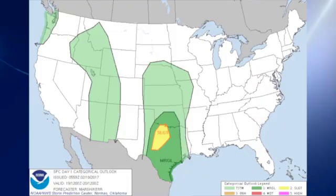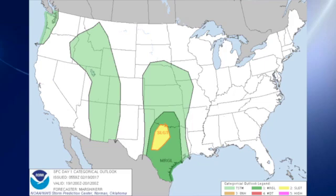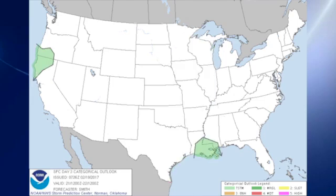The Storm Prediction Center is outlining a slight risk over parts of Texas — north-central Texas — for day one. And then for day two, ahead of the front, we have thunderstorms across basically the entire length of the U.S., from the western Great Lakes all the way to the northwestern Gulf. Then on day three, there are only a couple of areas of thunderstorms — one over Louisiana and one over the western-central coast of the U.S.